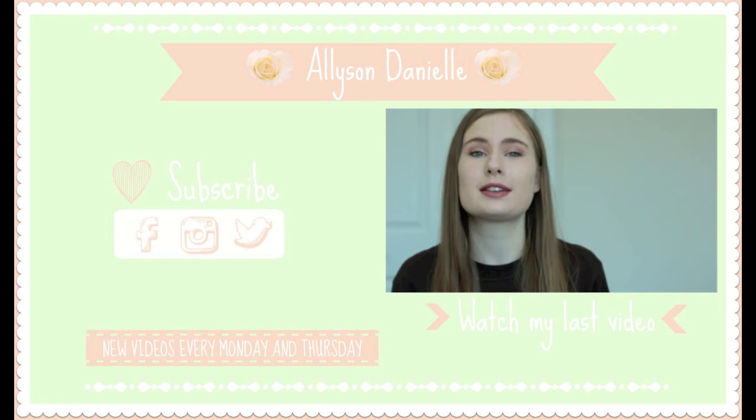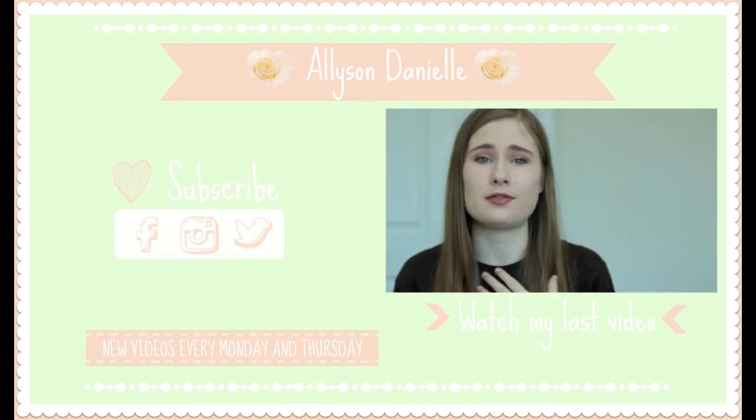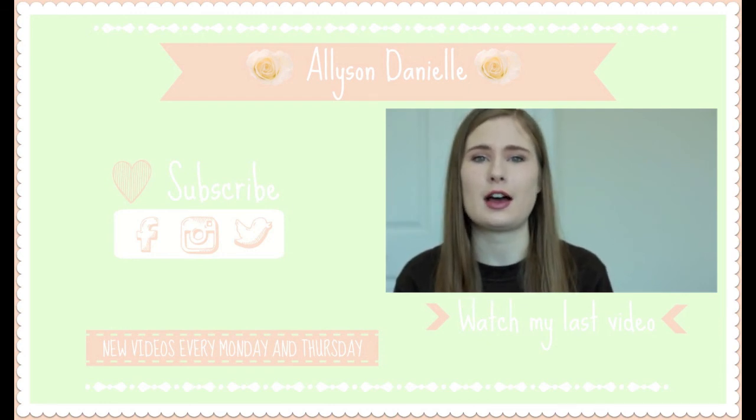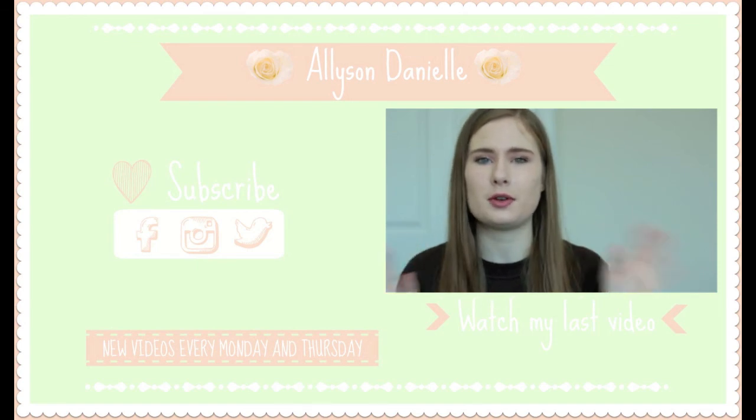Disclaimer: a brand kindly sent me some products to try out and review, so I didn't have to pay for them. However, this video is not sponsored — they are not paying me to give a certain review.